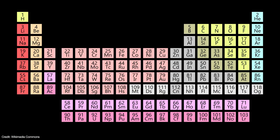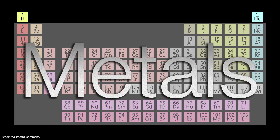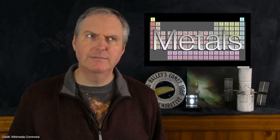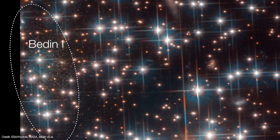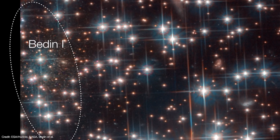The team also measured the galaxy's overall metallicity. In astronomy, we define anything heavier than helium as a metal — so yes, oxygen is a metal. You're breathing metal. Bedin-1's low metallicity means that this galaxy and its stars are very old — at least 10 billion, but possibly as old as 13 billion years. That puts Bedin-1 at about the very age of the universe itself.